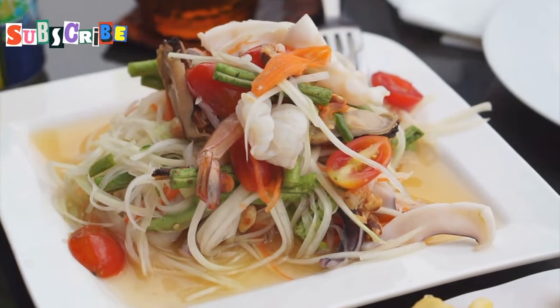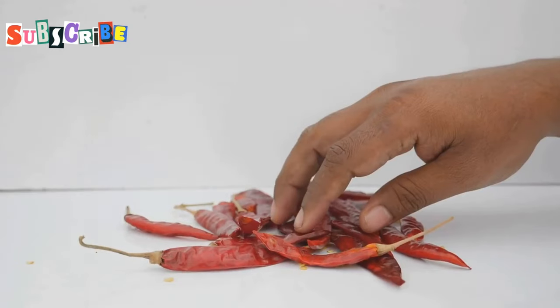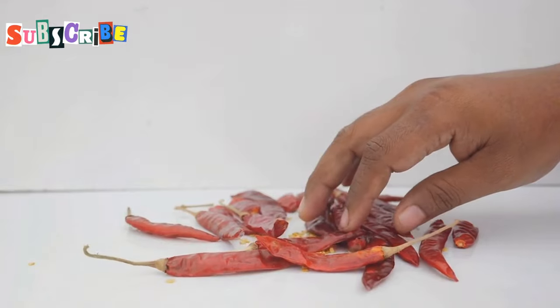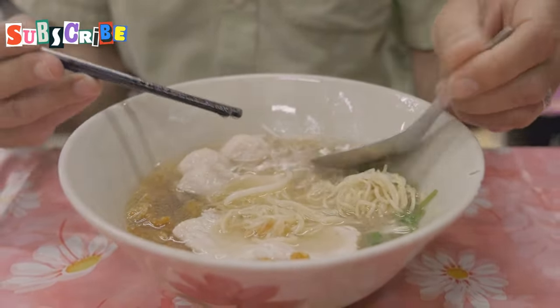But it's the toppings that really make this dish sing — fresh vegetables for crunch, crispy pork skin for that irresistible texture, and a sprinkle of dried chilies for a touch of heat. It's the perfect balance of flavors and textures, and it's sure to leave you feeling satisfied.